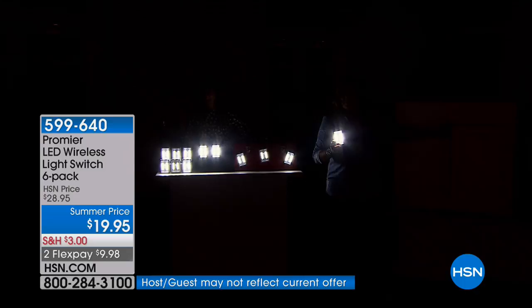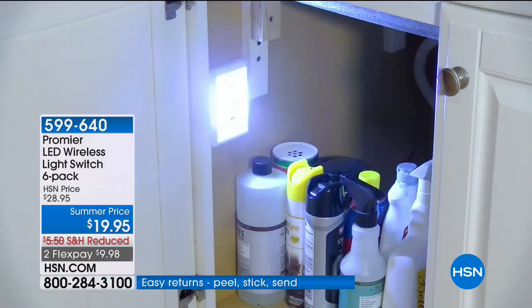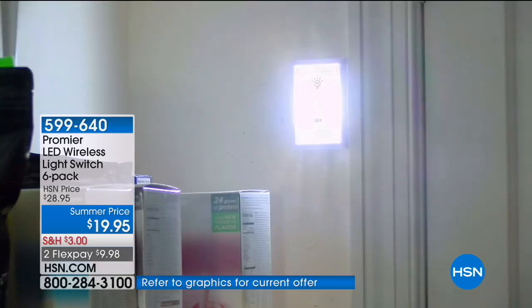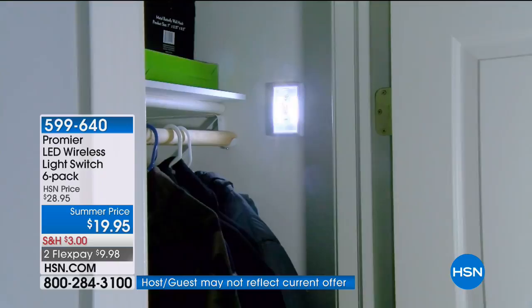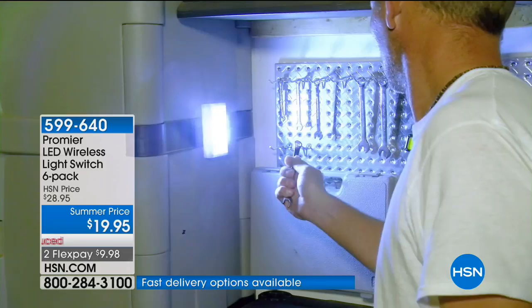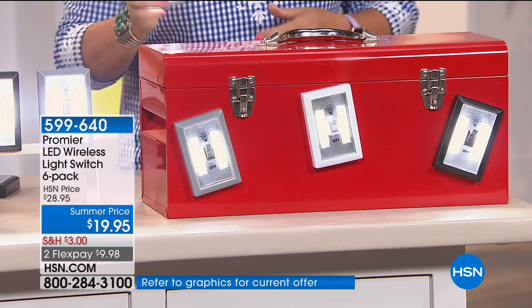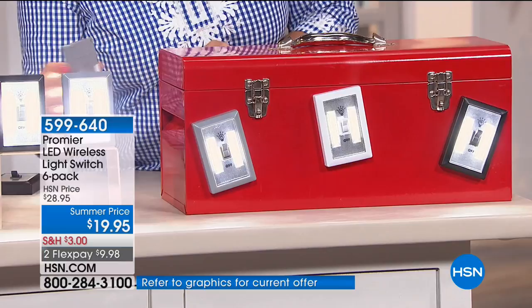You get this much light in something so small and compact. It's not whether or not you need them — it's when you're going to need them and how many sets you get. With dark closets, drawers, the emergency kit, and the glove box, you can stick it on the side of the car with the magnet if you get a flat tire. Even in college you'd trip trying to find that one light switch in the dark.